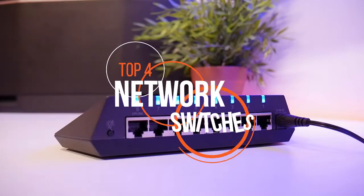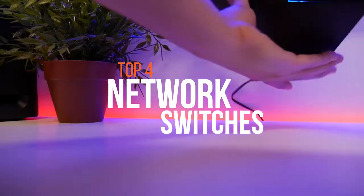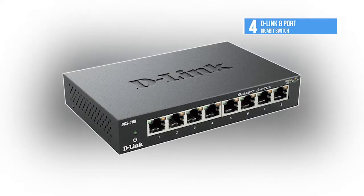A great network switch can make your entire business's internet speeds higher and can also get you more features and security. These are the best network switches on the market, starting at number four with the D-Link 8-port gigabit switch.